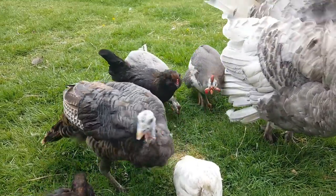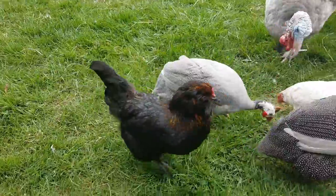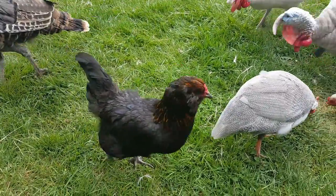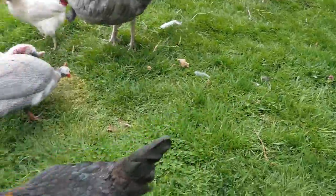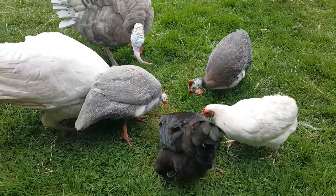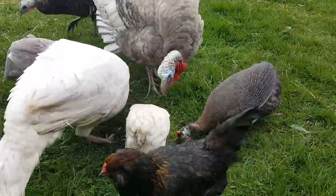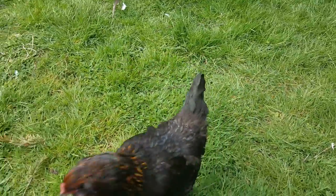The Americanas — that black girl right by the guineas — this is a true Americana. They should have the dark legs, with the muffs, and the beard. Americanas and Araucanas are different: Americanas have the tails and the pea combs as well.